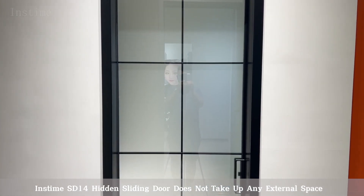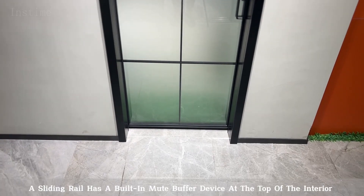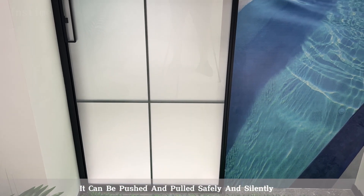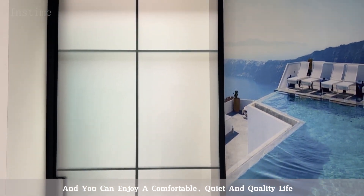Inztime SD14 Hidden Sliding Door does not take up any external space. A sliding rail has a built-in mute buffer device at the top of the interior. It can be pushed and pulled safely and silently, and you can enjoy a comfortable, quiet and quality life.